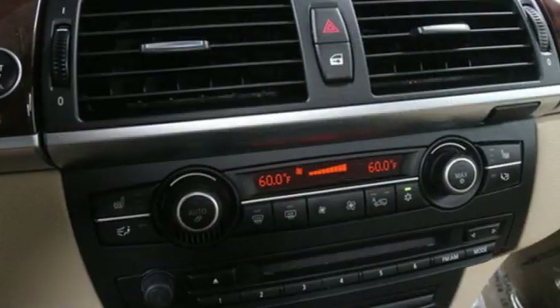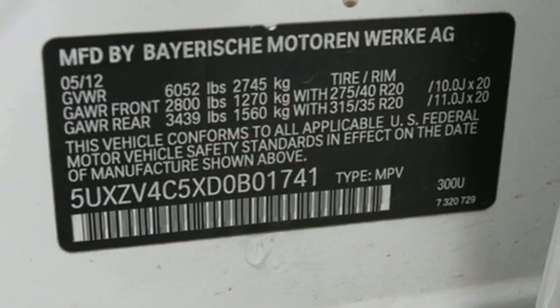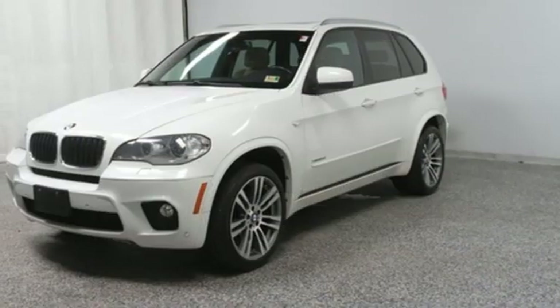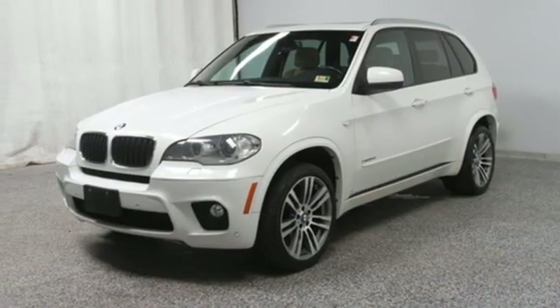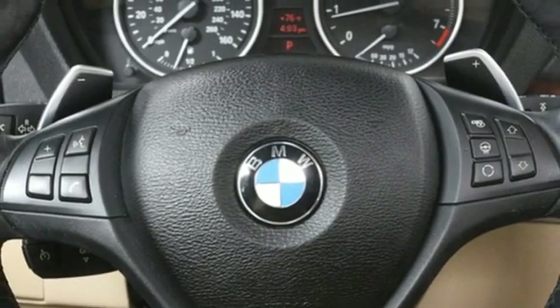Streaming audio, power heated mirrors, dual-zone climate control, wireless phone connectivity, driver memory seats, intercooled turbo i6 engine, aluminum wheels, gas pressurized shocks, and automatic transmission.